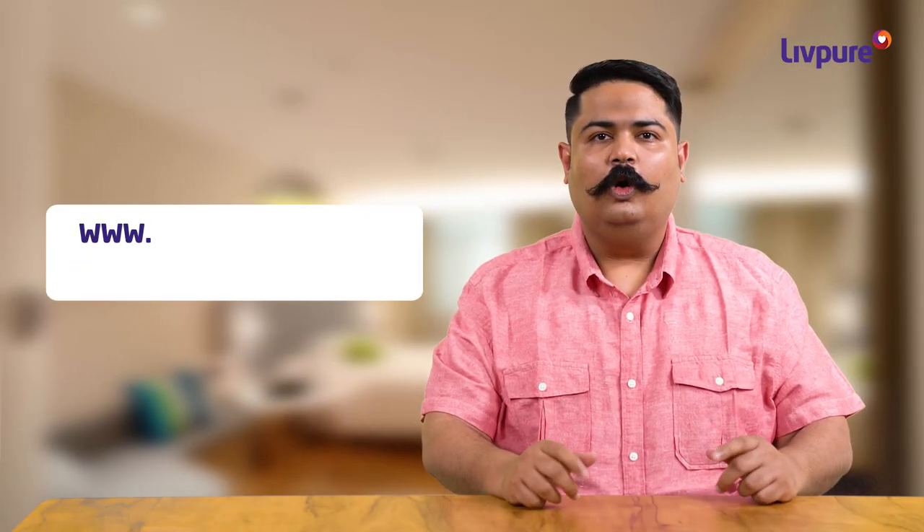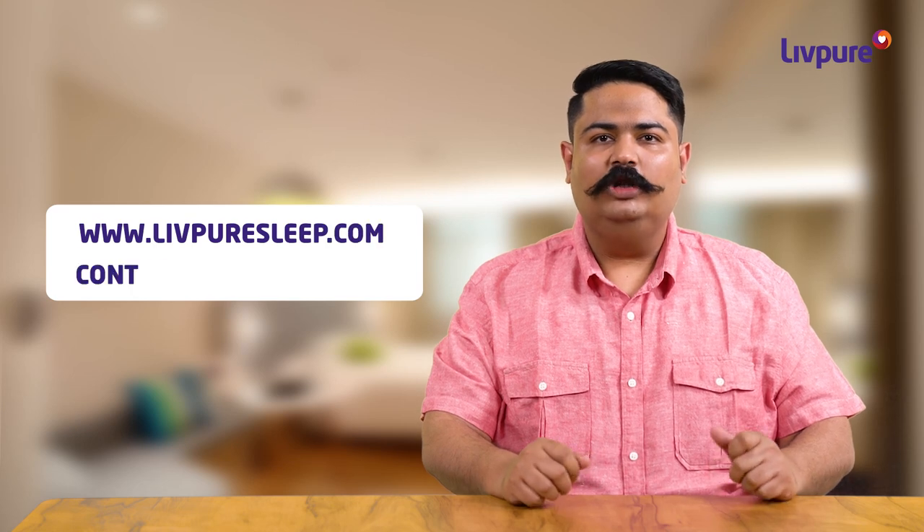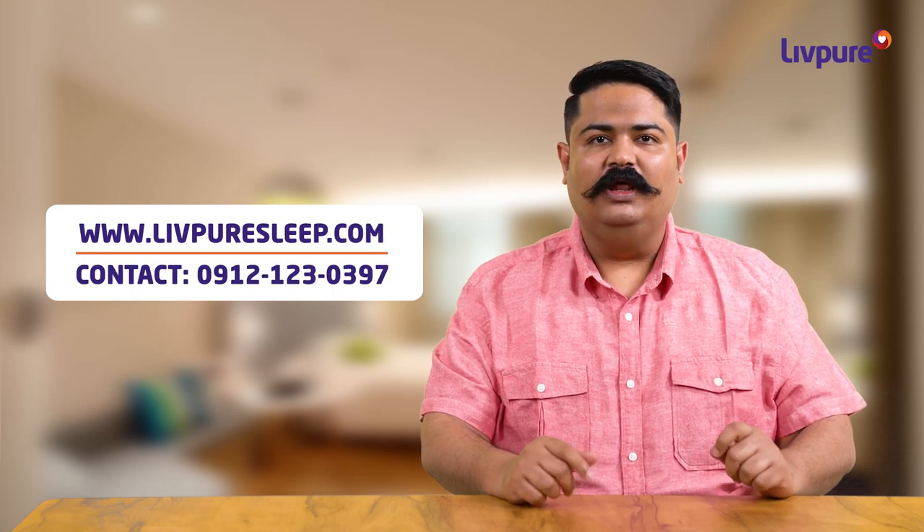So what are you waiting for? Log on to LiftPureSleep.com or call this number and get amazing LiftPure products home delivered.